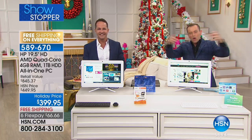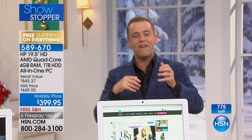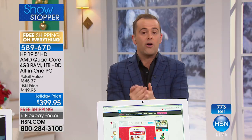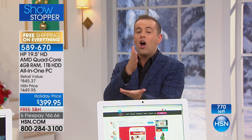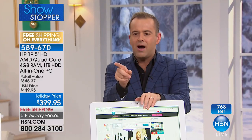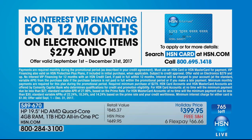A lot of us have old all-in-ones that are very slow and cumbersome. This is a beautiful product from HP — a near-nine-hundred to thousand-dollar package for $399. It's a Black Friday doorbuster that officially launches on Black Friday, but you're getting it first. About 768 remain. With everyone on the phone line, it will be gone by the end of this show. With an HSN credit card, we're offering VIP financing: 12 months at $33.33.